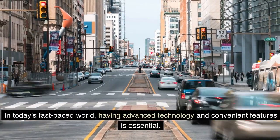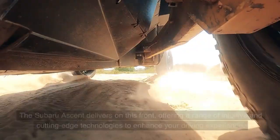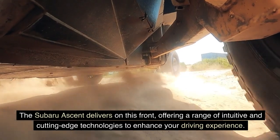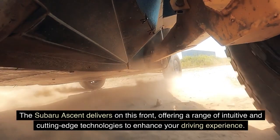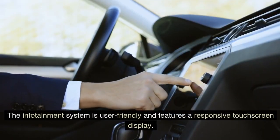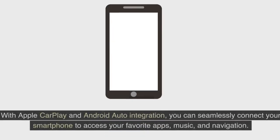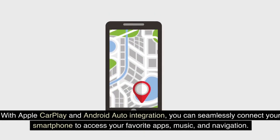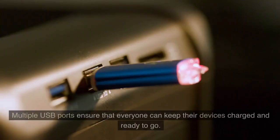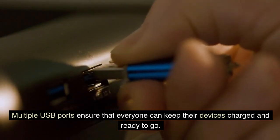In today's fast-paced world, having advanced technology and convenient features is essential. The Subaru Ascent delivers on this front, offering a range of intuitive and cutting-edge technologies to enhance your driving experience. The infotainment system is user-friendly and features a responsive touchscreen display. With Apple CarPlay and Android Auto integration, you can seamlessly connect your smartphone to access your favorite apps, music, and navigation. Multiple USB ports ensure that everyone can keep their devices charged and ready to go.